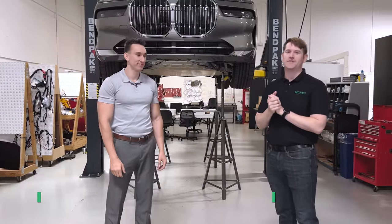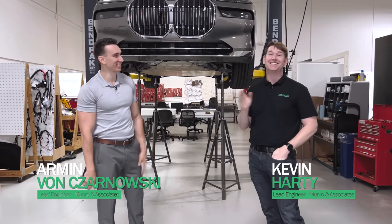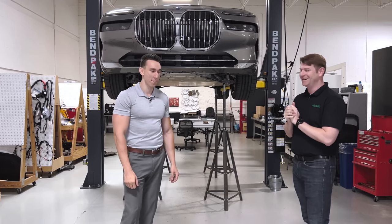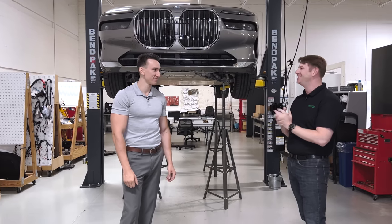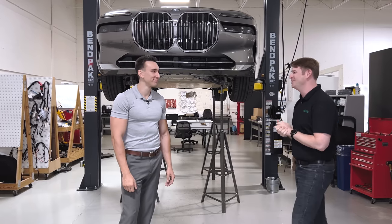Hello, everyone. Welcome back to Monroe Live. I'm Kevin Hardy, and with me is Armin. I didn't get a chance to introduce my adopted child of Jordan Walker Lee, but I do have the pleasure to introduce Armin.